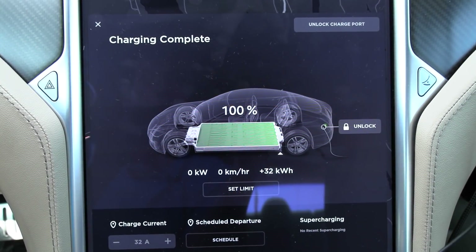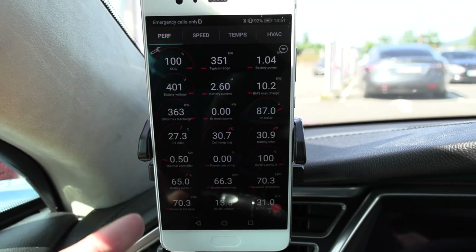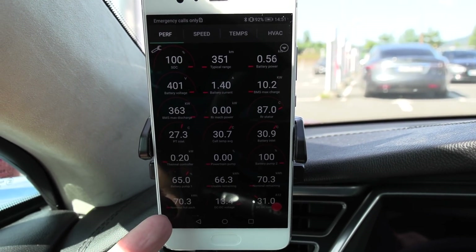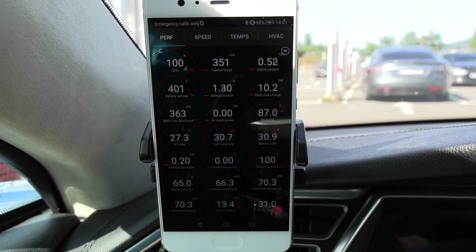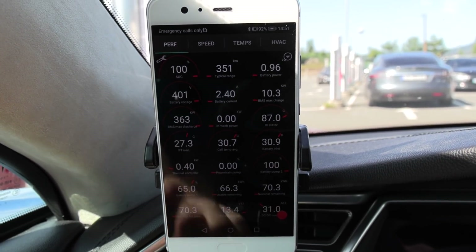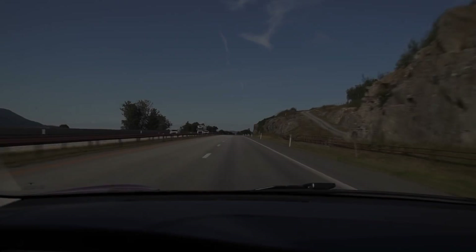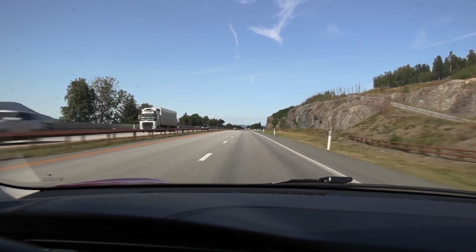We have finished charging to 100%. What you want to see here is that we have 70.3 kilowatt-hours nominal full pack. This is actually one of the first times I've charged the battery to 100%. All right, let's start driving then.